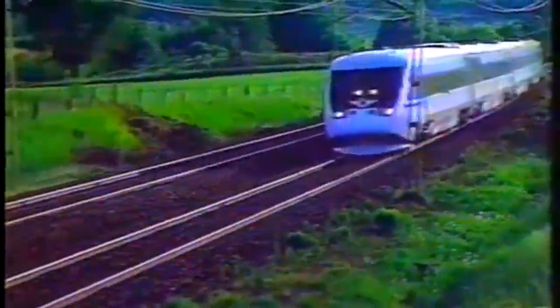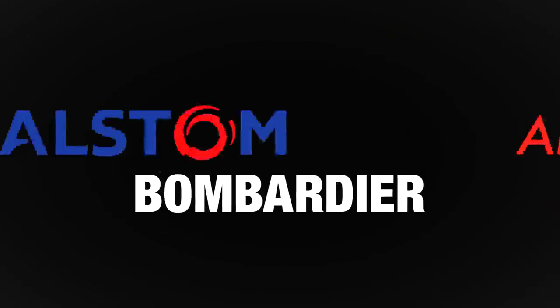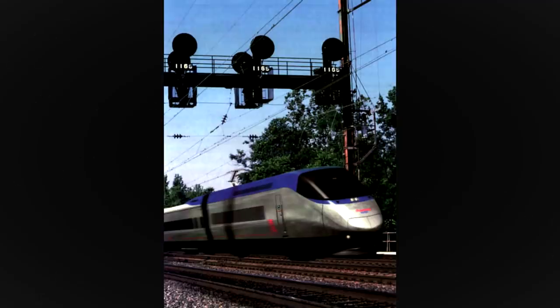After these trains were returned to their respective countries, Amtrak soon developed a plan for their new high-speed trainset. In 1995, the name American Flyer was proposed for the trains by Canadian company Bombardier. Then, in 1996, Bombardier and Alstom would soon win a deal to build Amtrak's new high-speed trainsets.